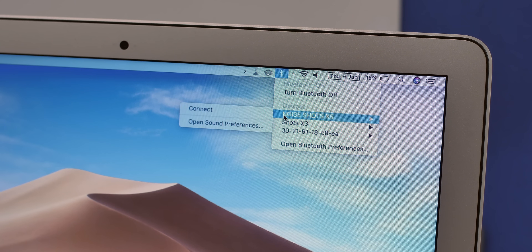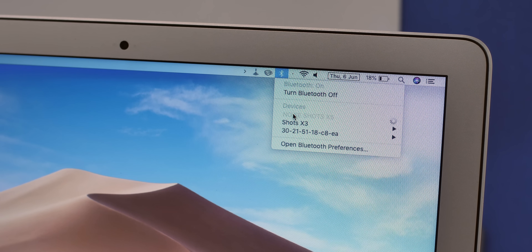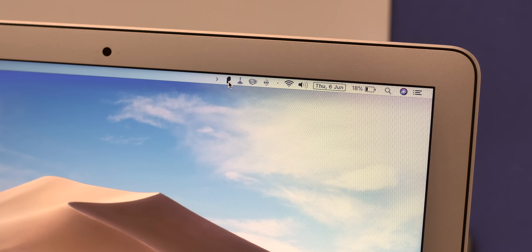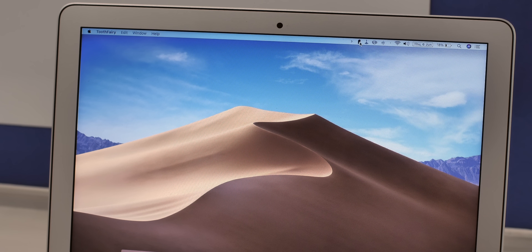If you own a Bluetooth headset, you know that connecting it to the Mac is a pain. Sometimes the headset auto-connects, but mostly you have to connect manually through multiple options. This is where Tooth Fairy comes in — a tool that makes connecting to Bluetooth devices super easy. With Tooth Fairy, you can create separate menu bar shortcuts for different Bluetooth devices so you can connect with just a click. You can also customize these shortcuts to show details like the battery level of your headset. Tooth Fairy is available for $5 on the App Store and it's worth the price.